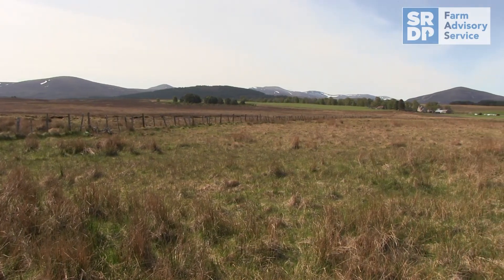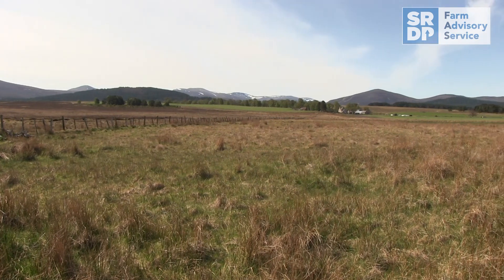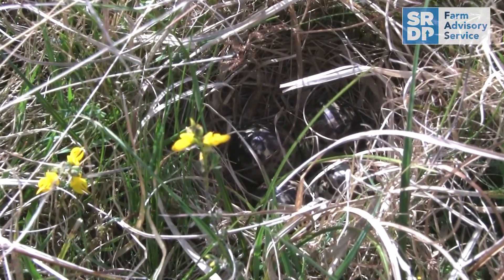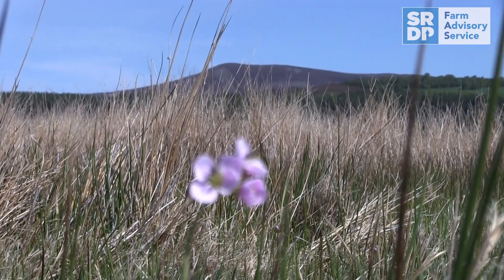The very simplest is trying to reduce the intensity of grazing in the fields that they're actually nesting in during that critical April to June period — otherwise you might end up trampling the eggs and the young chicks. Or even just being aware that birds are nesting in certain fields and ensuring you're not rolling the fields at that particular time.